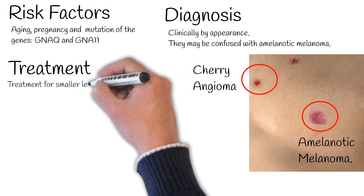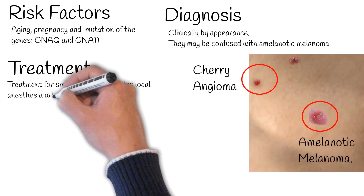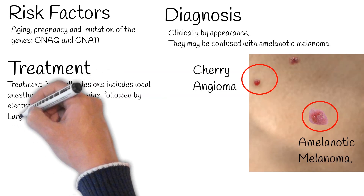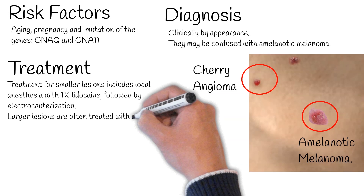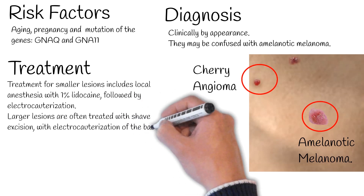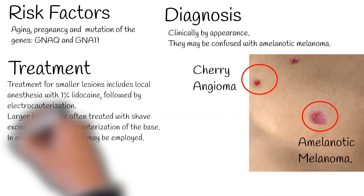These lesions generally do not require treatment. If they are cosmetically unappealing or subject to bleeding, angiomas may be removed by electrocautery, a process of destroying the tissue using a small probe with an electric current running through it. Treatment for smaller lesions includes local anesthesia with 1% lidocaine, followed by electrocauterization.